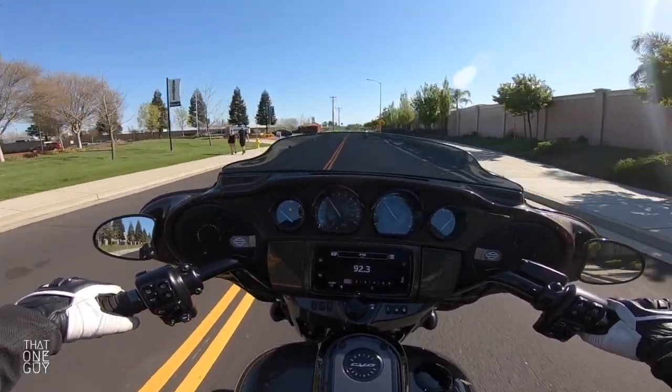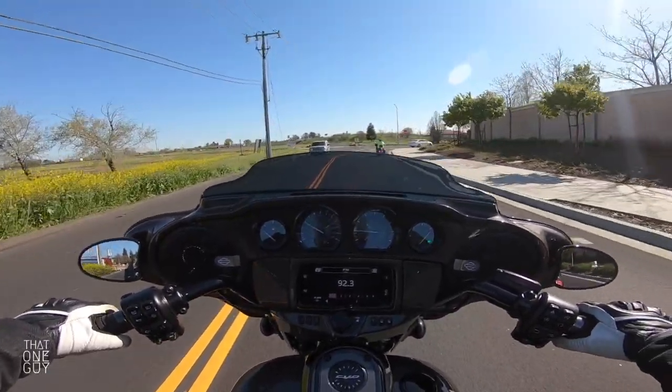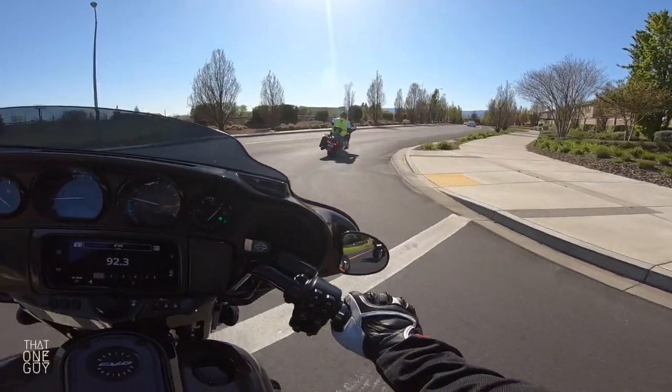I don't want to talk too much about this infotainment center on this bike because there are plenty of videos — I'll actually link that in the description. So if you have questions about the infotainment system, you can check out a full video that'll give you much more than I can tell ya.